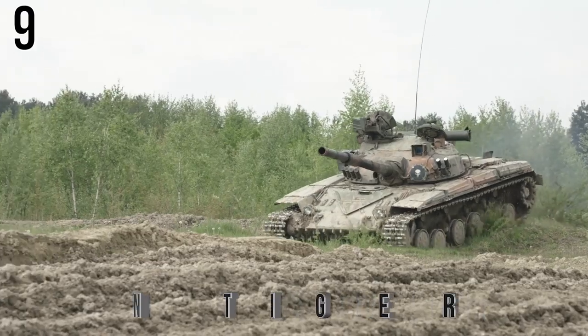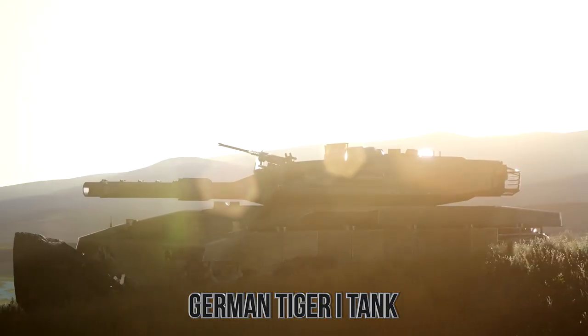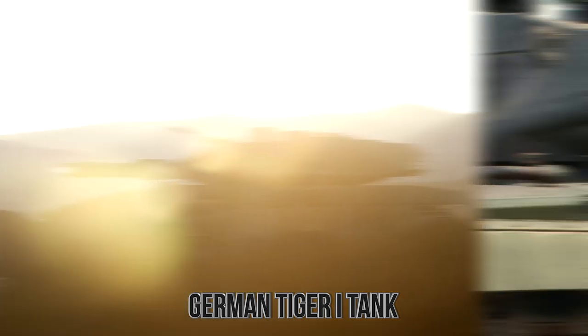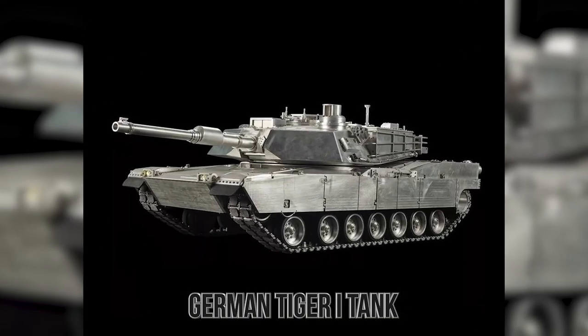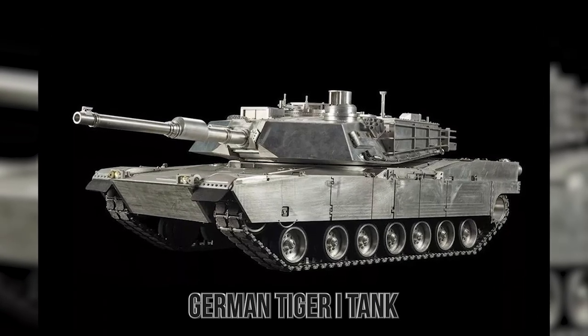Number 9: German Tiger Tank. Ladies and gentlemen, it's time to bring in the tanks! For all of you out there who want to pilot a real tank, there are plenty of places in the world that'll allow you to do just that — pilot a real tank under the supervision of experts and have a blast. But if you want a tank at home, I'd recommend the German Tiger Tank.